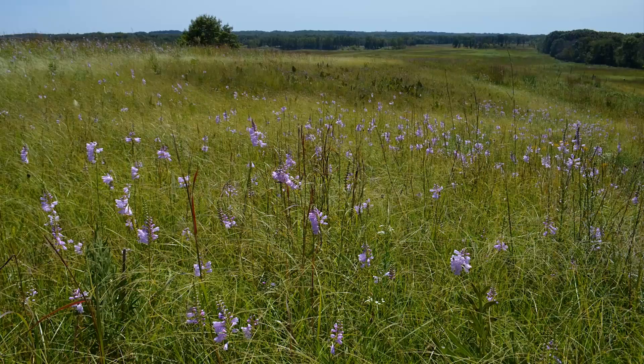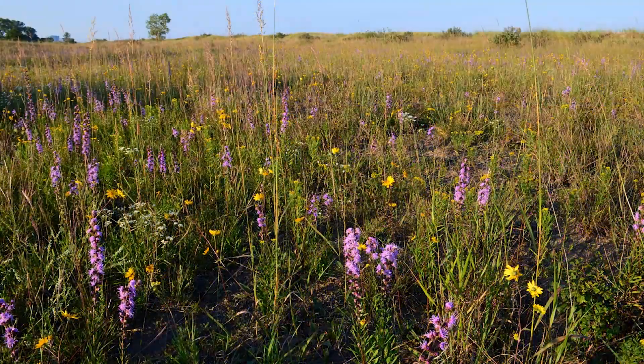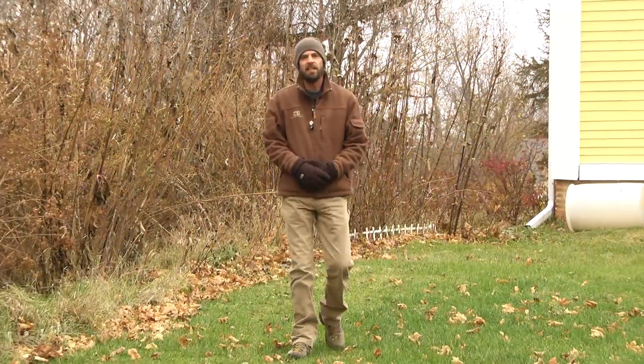I'd like to challenge you to start to look at plants in the environment and look for native plants, and see if there are some plants that you can incorporate in your home landscape.